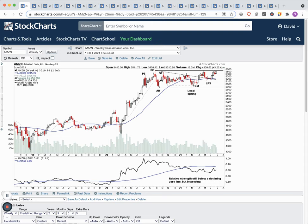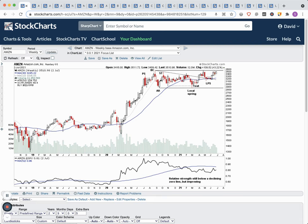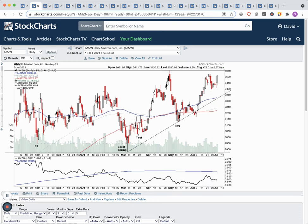We've rebounded and we're back near the top of the range with a mini cup and handle — an eight or nine week cup with a two-week handle. Relative strength is still below the declining zero line but has been improving, pretty much in line with the market since around end of February. The zero line is the 52-week moving average of the RS line versus the S&P 500, and it's still slightly declining. So we want to see if we get a breakout to new highs into what we call a stage 2 continuation breakout — and we'd want the RS line to make new highs back through the zero line.